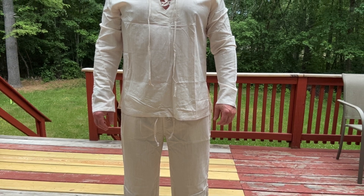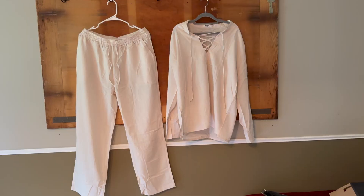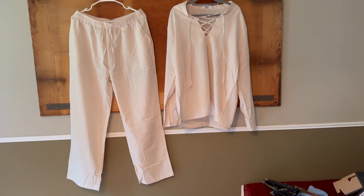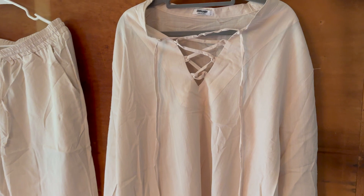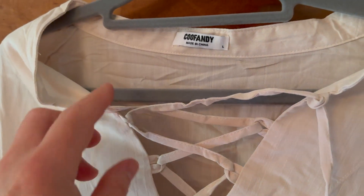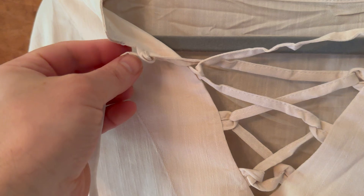I want to talk about this two-piece linen beach outfit that KooFandy sent me to do a video on. You can see right there you get two pieces — you get the shirt right there, a Henley's shirt with the lace-up v-neck.